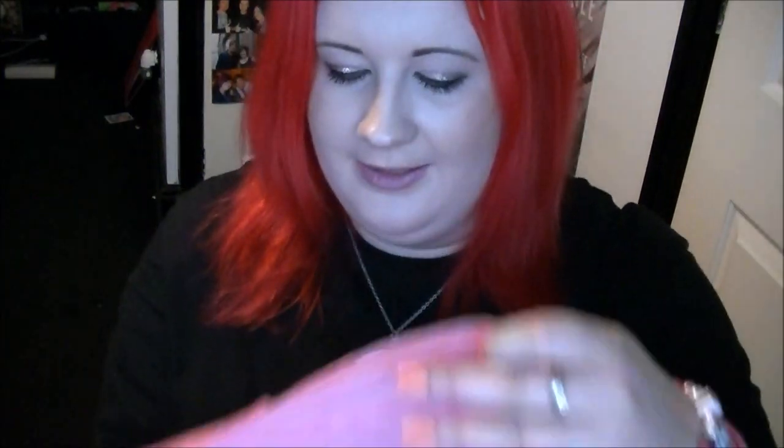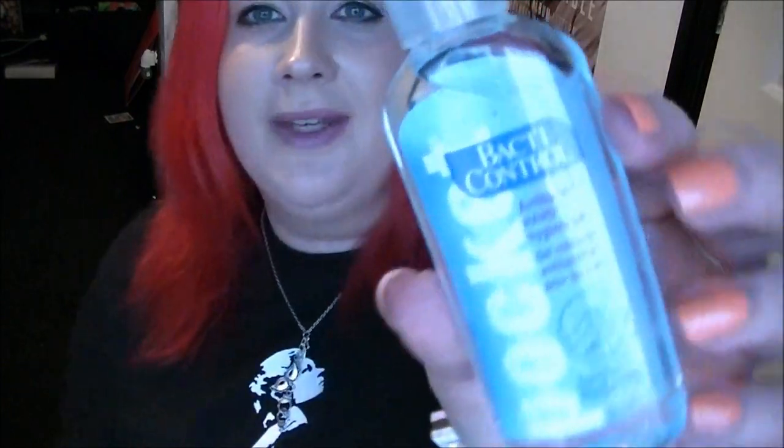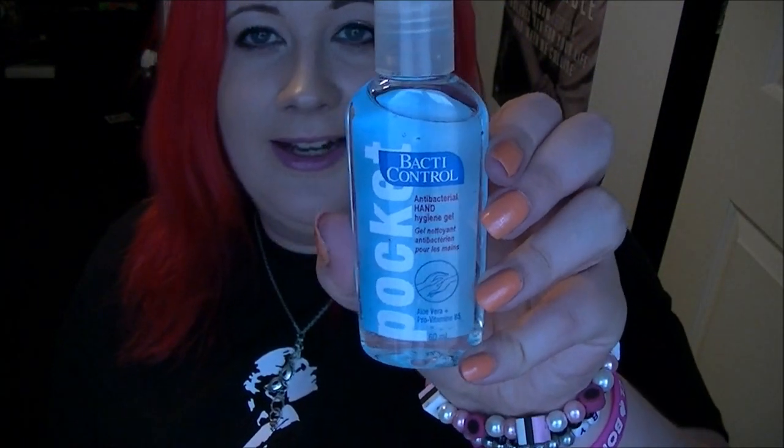So inside you've got the pink tissue paper, some little flyers for things that are in the actual box, and a card that tells you all the prices and a read-up on everything. I'm going to start with the cheapest thing — again, everything is full-size. So this is BactiControl pocket antibacterial hand hygiene gel. It's a decent size, probably something you'd buy from Boots for like two pounds — it's worth £1.30.